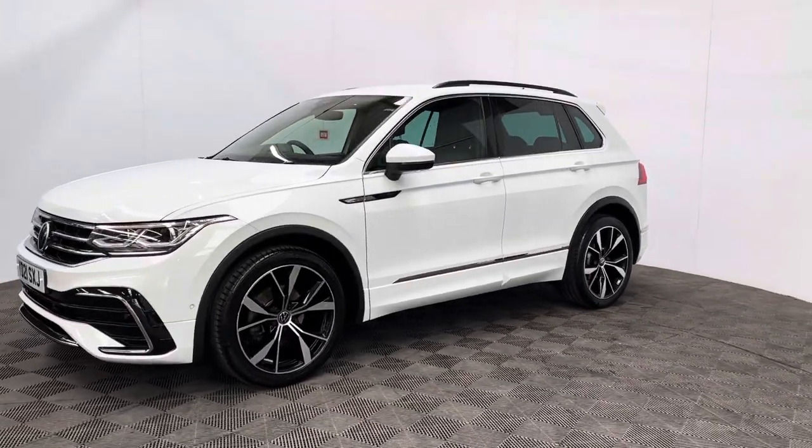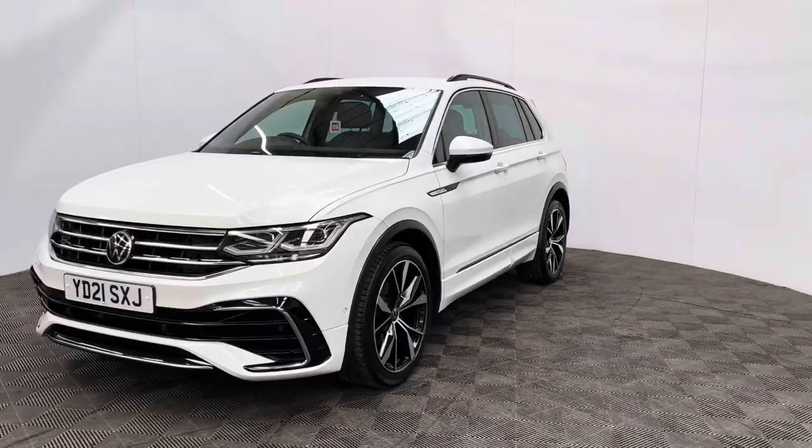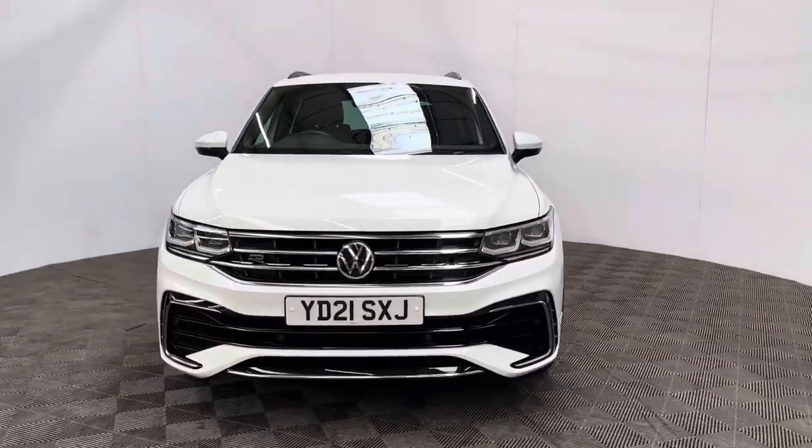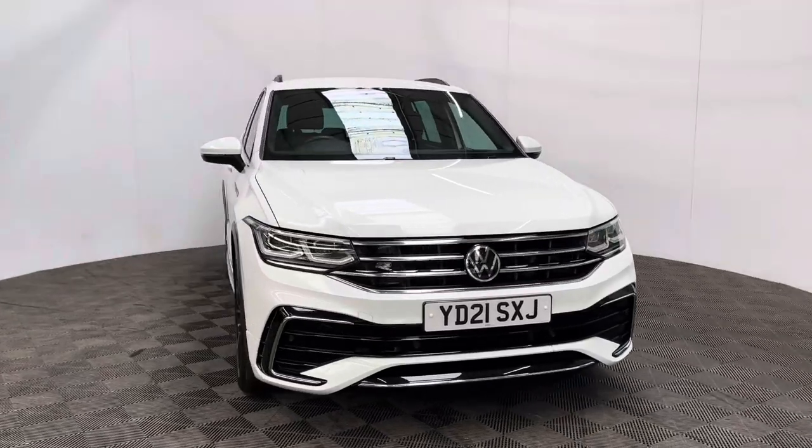If you have any questions or you'd like to book a test drive, please do give us a call — the number is 01525 305016. Thanks for watching.